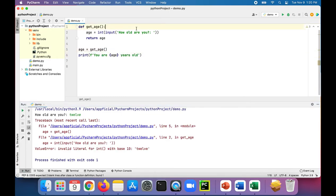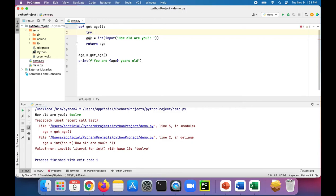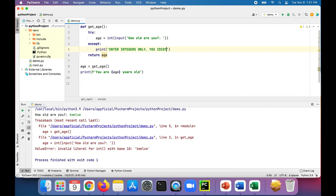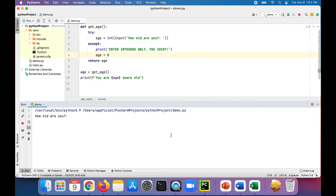What you could do is add exception handling in your function, so it could look like this — a try block with an except block that prints 'enter integers only, you idiot.' I'm doing this on purpose to prove a point later. And just in case we're not able to get an age, we set age to zero as a default. Let's run the program: 'how old are you?' — 'five' — it says 'enter integers only, you idiot,' and then prints zero.